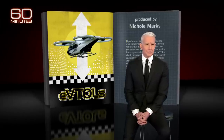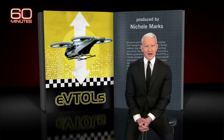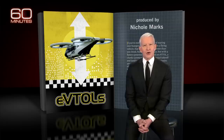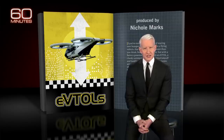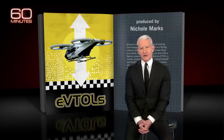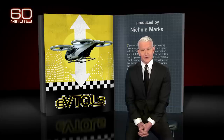Dozens of companies are spending billions of dollars to make eVTOLs that will operate like air taxis, taking off and landing from what are called vertiports on the tops of buildings, parking garages, or helipads in congested cities. eVTOLs promise a faster, safer, and greener mode of transportation, potentially changing the way we work and live.